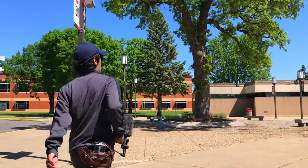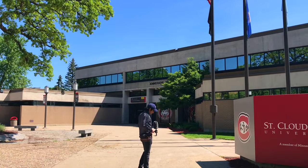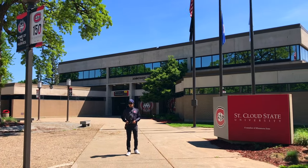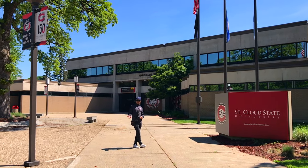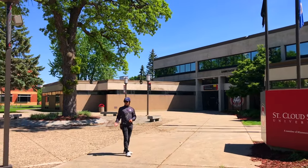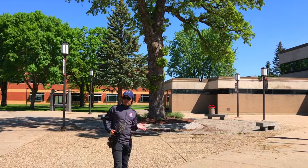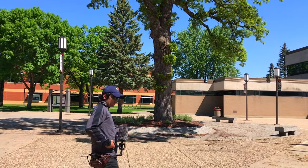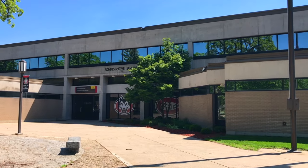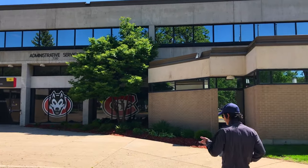This building on my left side is Administrative Services — one of the really important buildings on campus. This is where you do all your billing and payments, where financial aid is if you need help finding loans, and it also has Records and Registration, so if you need a transcript or help with course registration issues, this is where you come.